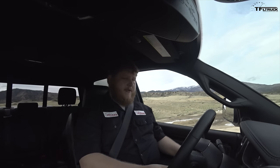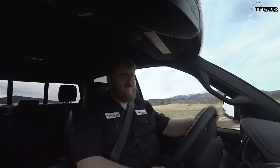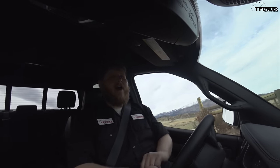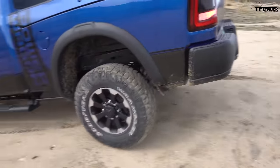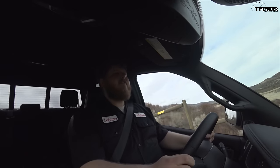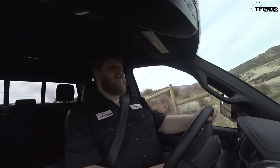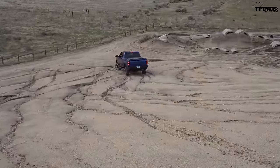Turning on hill descent control and setting speed to 1.8 miles per hour. Foot's coming off the brake and now it's all Power Wagon. It caught me and all you have to do is steer — foot off the brake, off the gas, just watching these ruts. It doesn't look all that dramatic and that's the entire point: it just makes dealing with stuff like this simple.